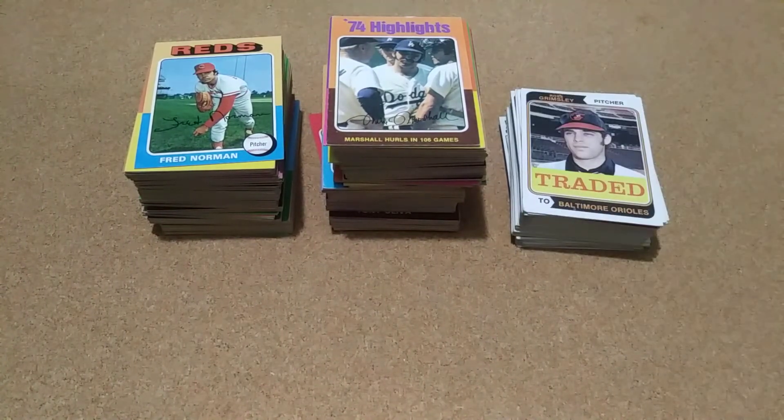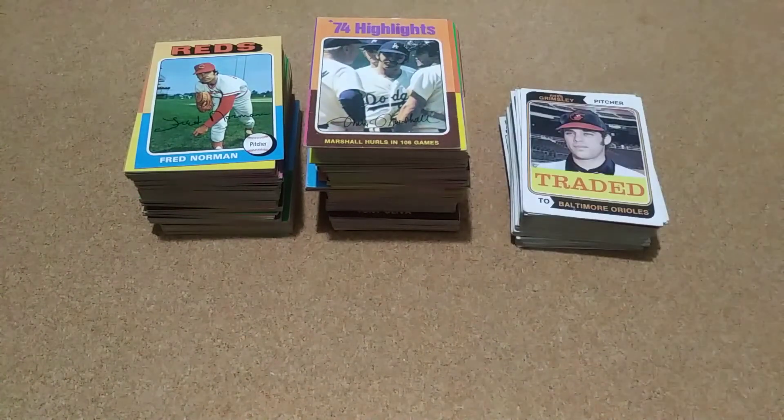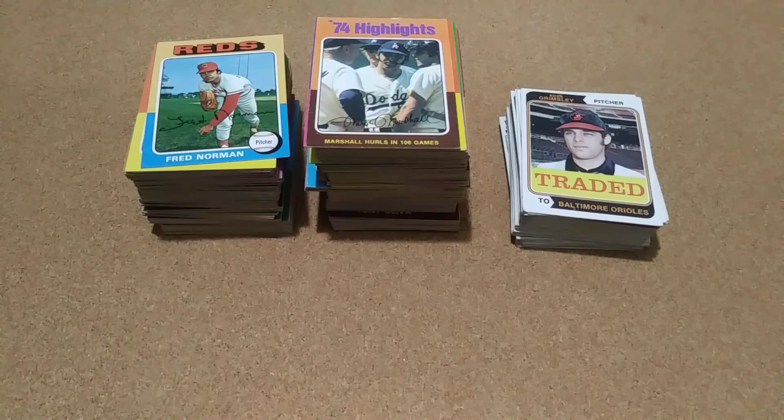I'm going to try one more seller doing the pick 10 or pick 30 and see how it goes. I just wanted to show that off — it was a big pickup. It's hard to believe I started with very little on that set and I'm already almost at 90 percent complete.